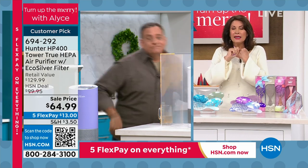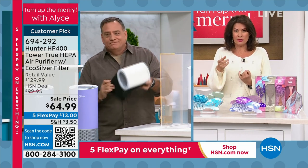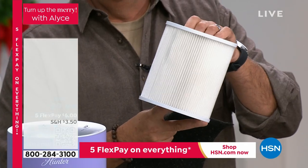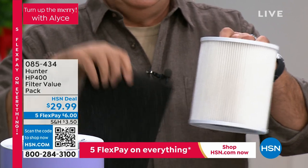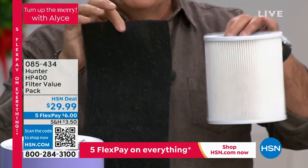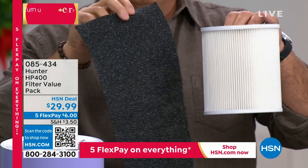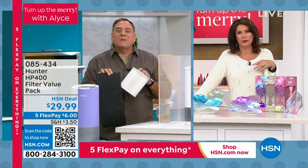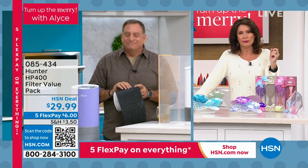Only until midnight are we doing that $35 savings. What you save will pay for the extra filters. You get two pre-filters and one HEPA filter included — all of that for under $30. Lou, thank you so much — such an important addition to your home. Stay in the ordering process for that.